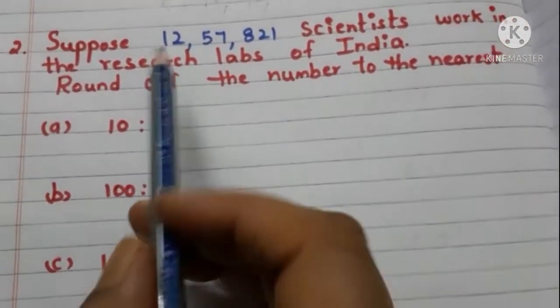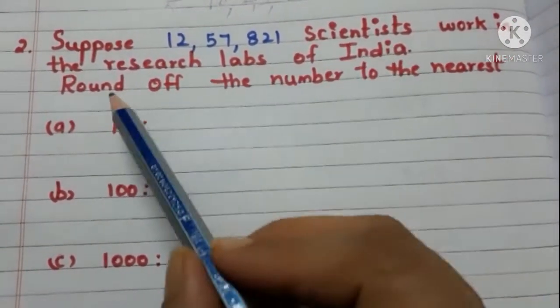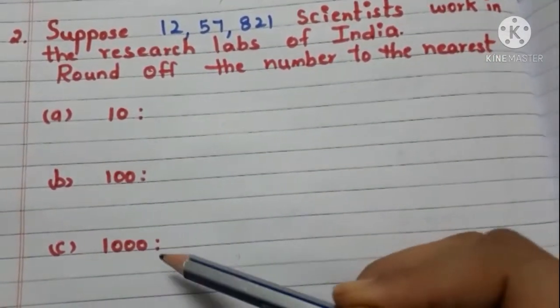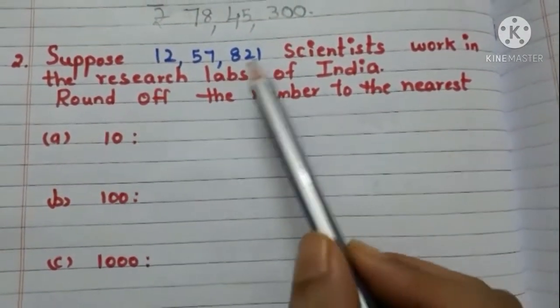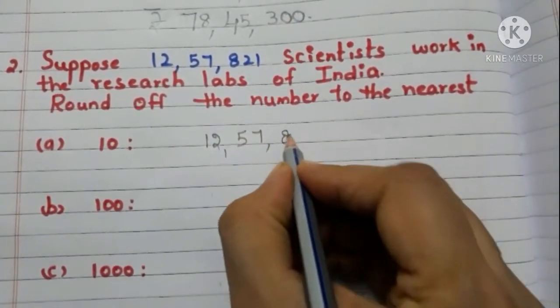Now let us move to question number 2. Suppose 12,57,821 scientists work in the research labs of India. Round off the number to the nearest ten, hundred, and thousand. First, we round off the number to the nearest ten — take the number: 12,57,821.